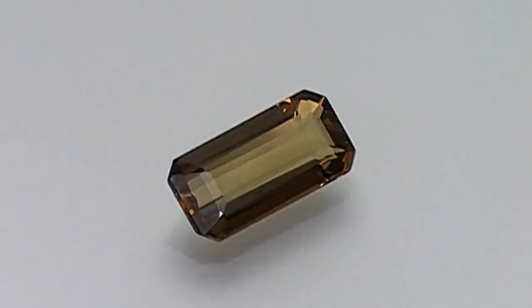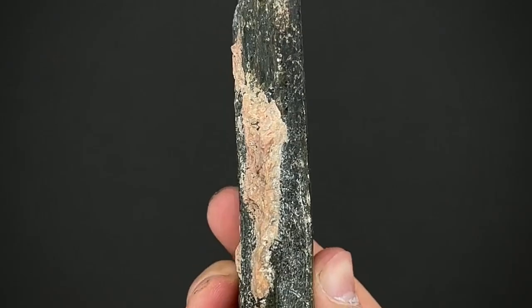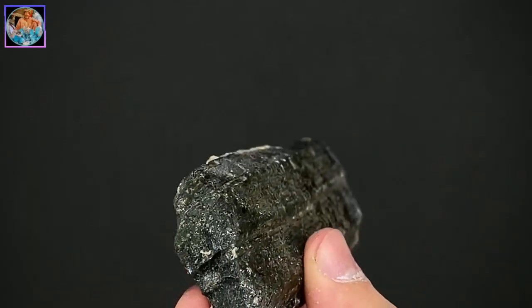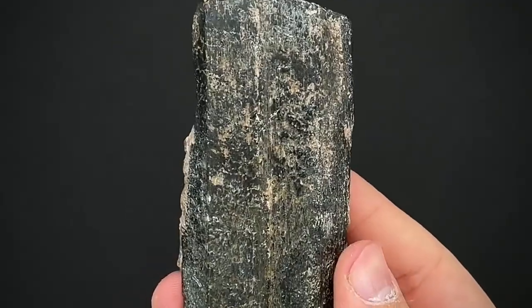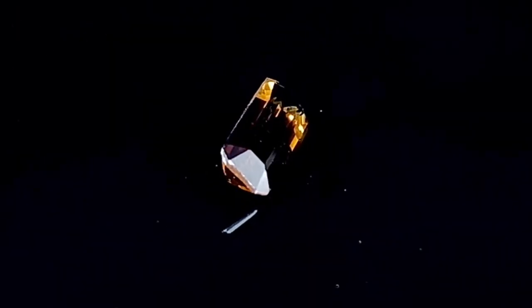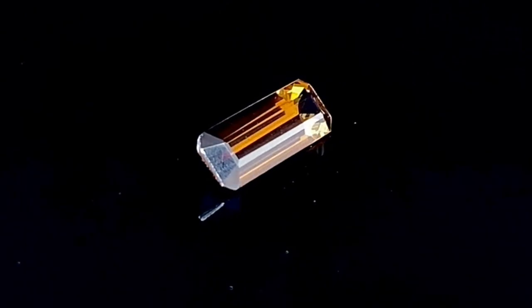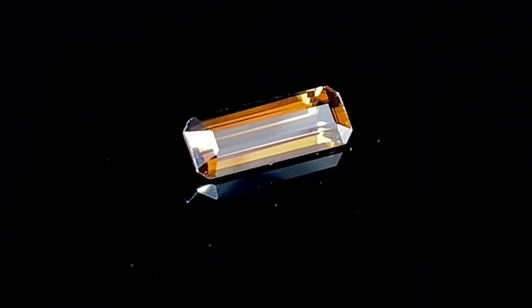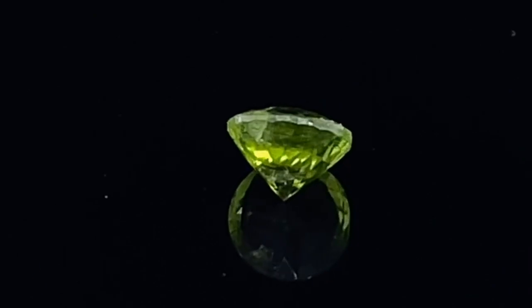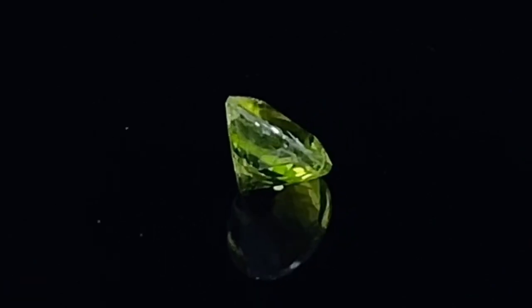Enstatite stone is extracted from a few regions in the world, such as the United States, Canada, Australia, and Brazil. The price of an enstatite stone can vary greatly based on factors such as quality, clarity, color and size. In general, enstatite prices can range from $75 to $100 per carat.